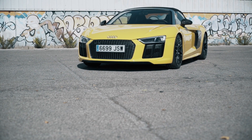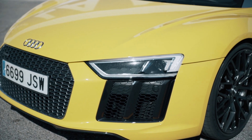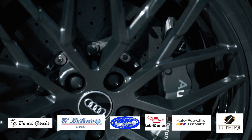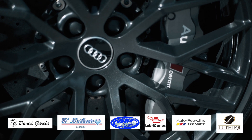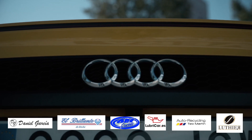Abrir bien los ojos, que nos encontramos ante uno de los coches que marca un antes y un después en los superdeportivos, y creo que será una tendencia en este año y el siguiente. Audi R8 Spyder. Esta versión crea una tendencia debido a que han sabido conjugar la deportividad y la elegancia en tan solo este modelo.